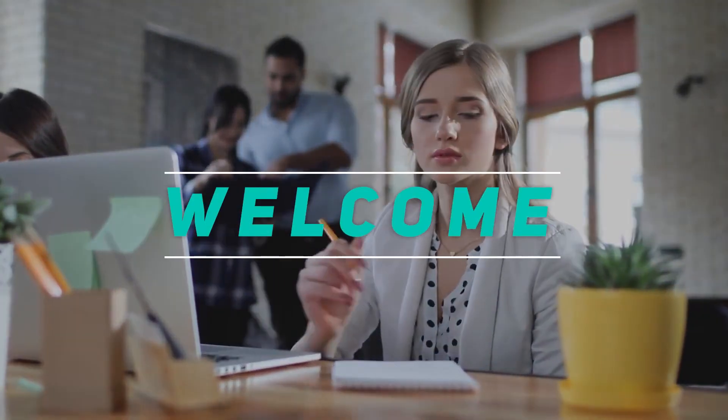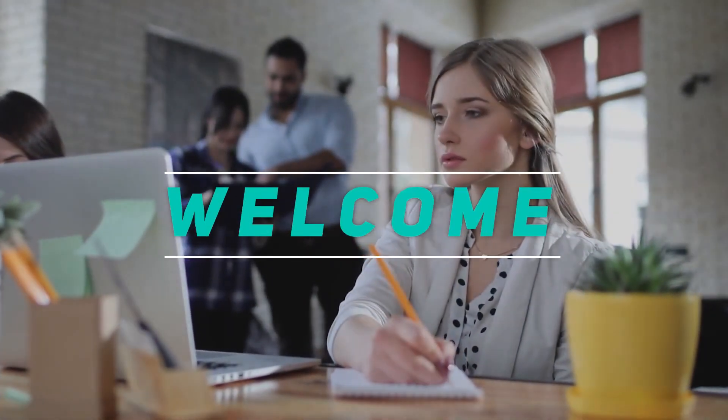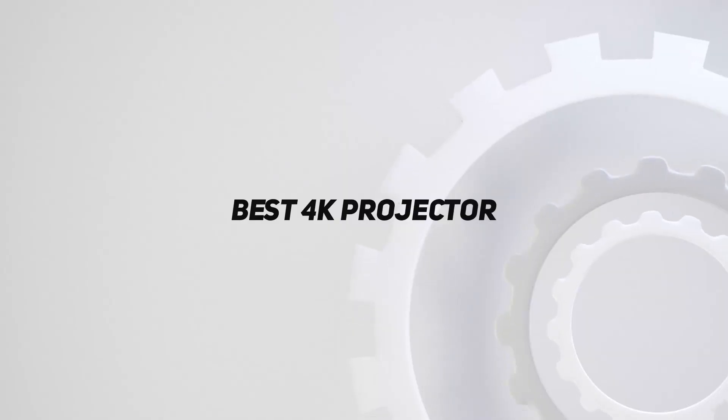Hey, welcome back to my channel. In this video, I'm gonna talk about the top 5 best 4K projectors.